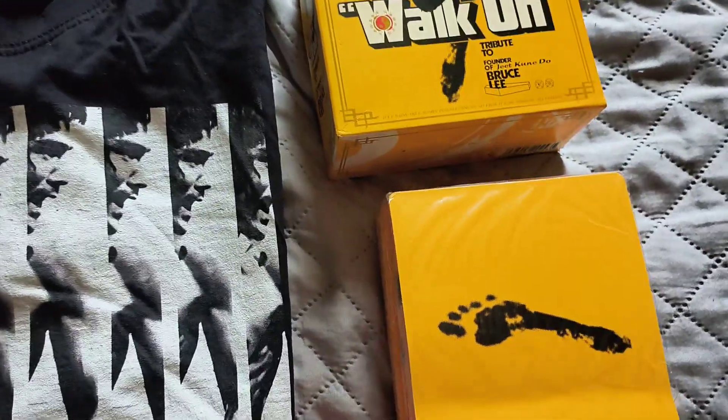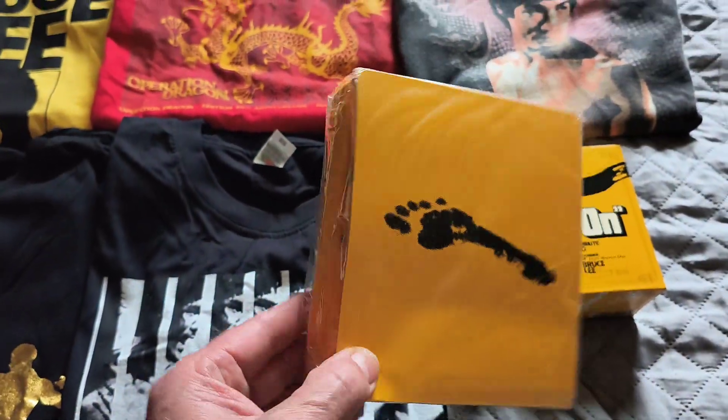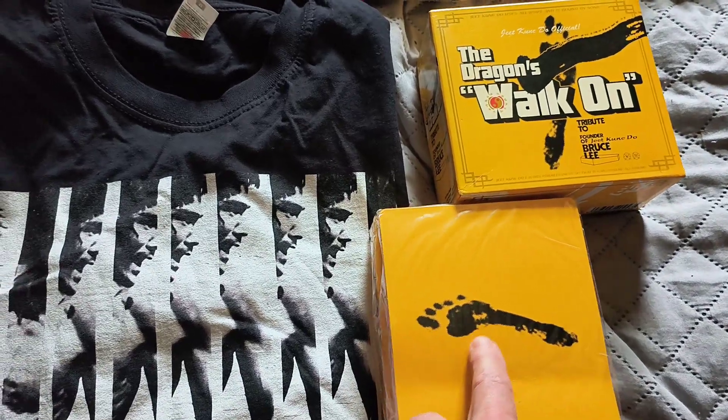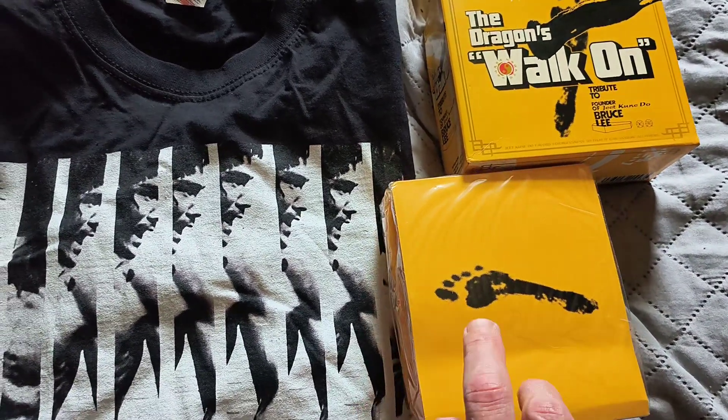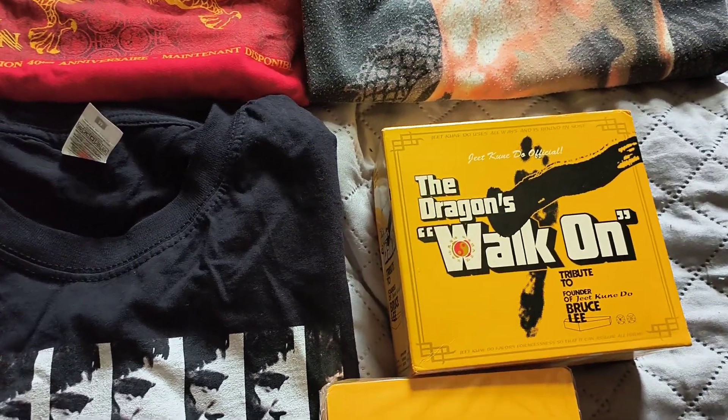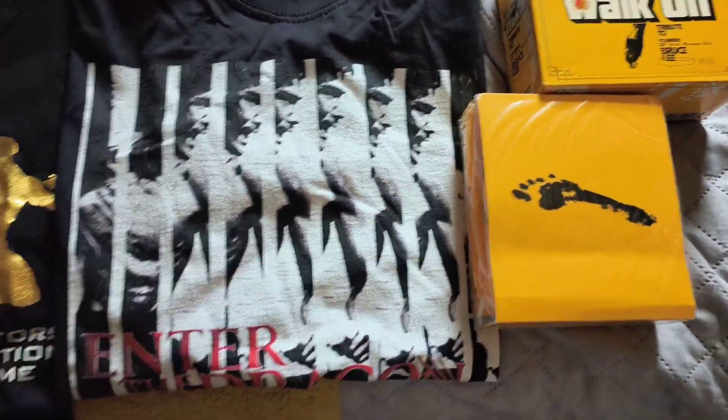And this one is still sealed in its box. That's the print that's on it — look at the Kareem Abdul-Jabbar footprint on the t-shirt. Yellow t-shirt, comes with a CD. But that's still sealed in.